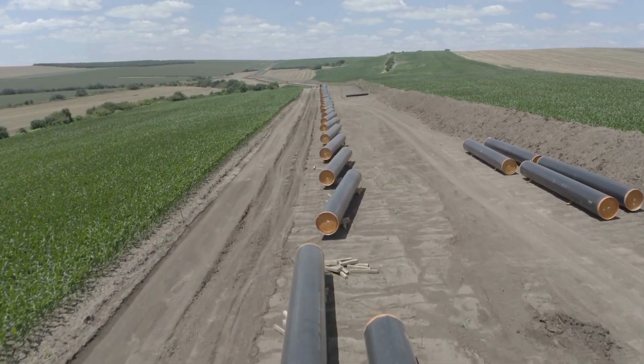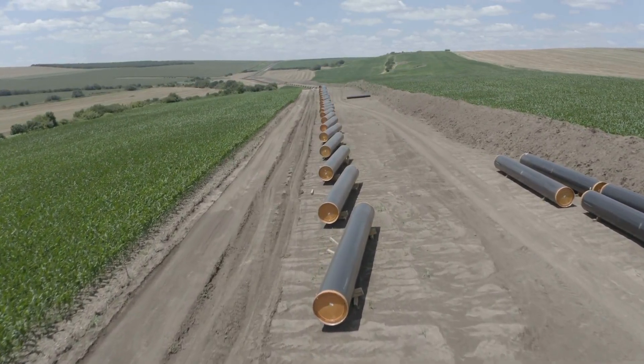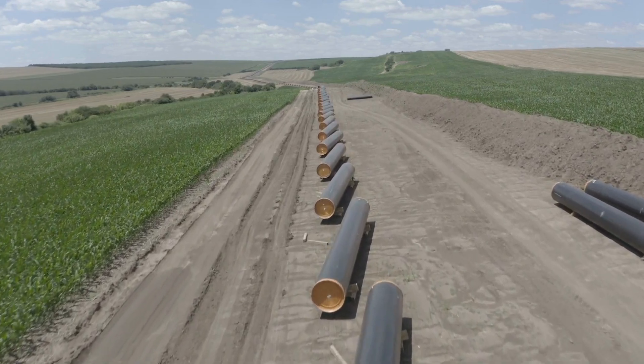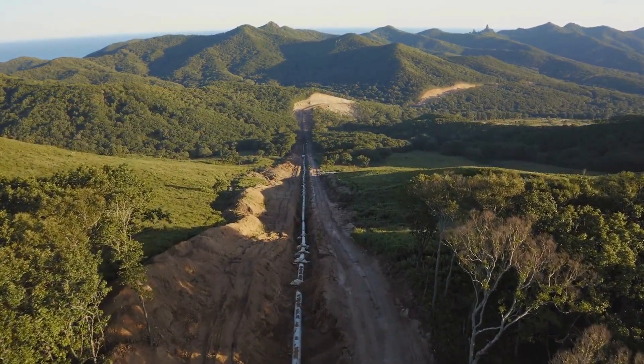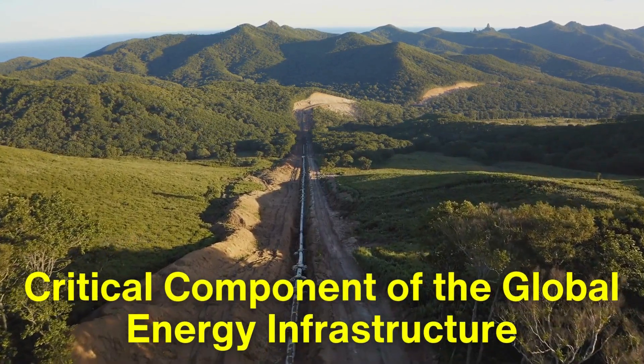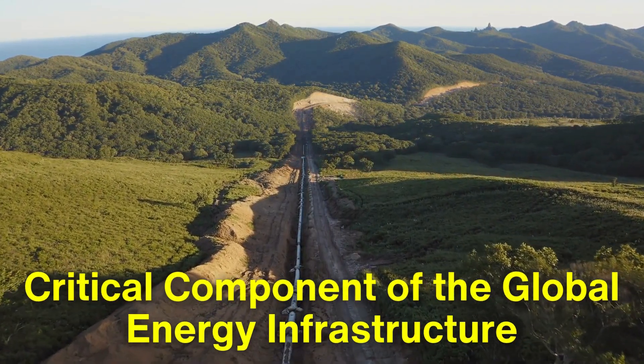This ensures that the pipeline operates efficiently and safely. While pipelines have faced criticism for their environmental and social impacts, they remain a critical component of the global energy infrastructure.